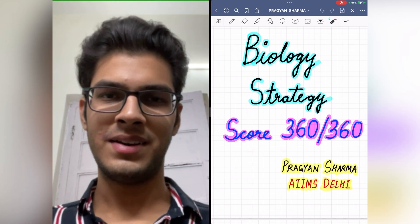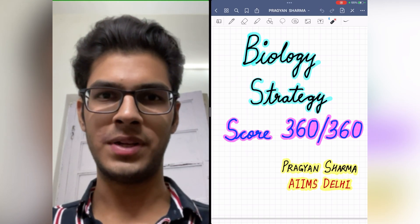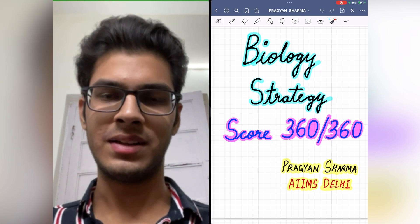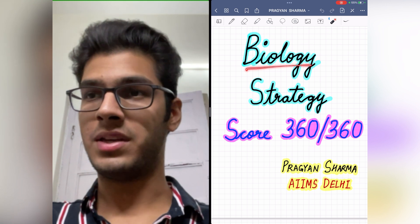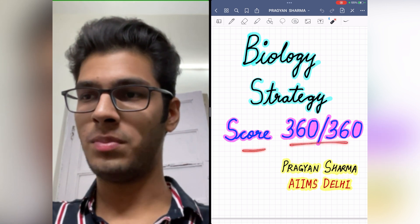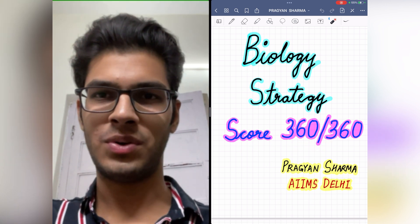Hey everyone, Pragyan here, a first year MBBS student at AIIMS New Delhi, and welcome back to our channel. So today in this video, I'll be talking about an effective biology preparation strategy to score full marks in NEET biology. So let's begin.